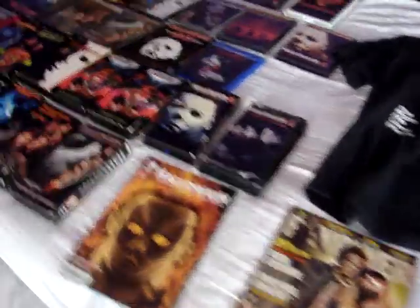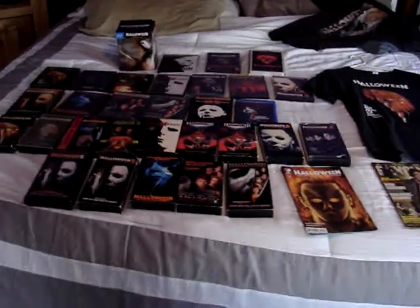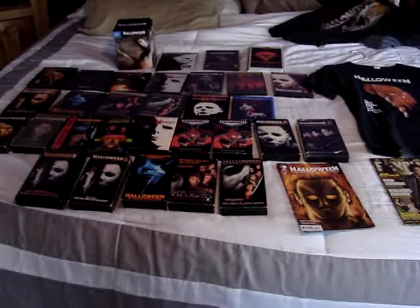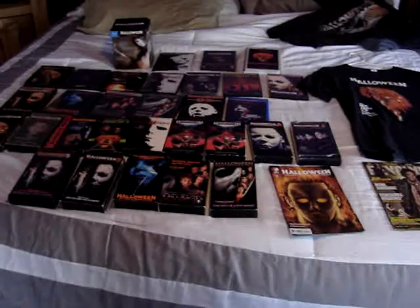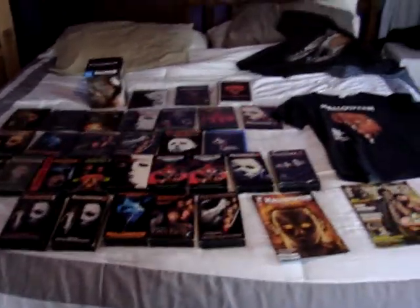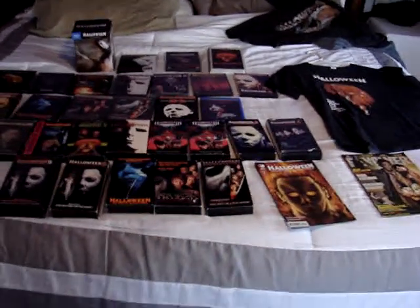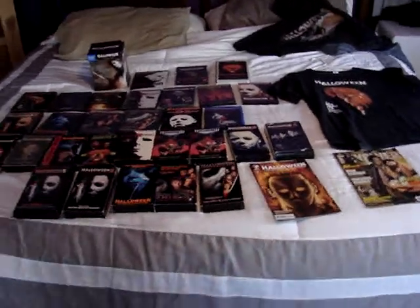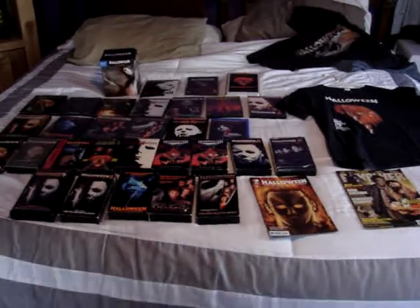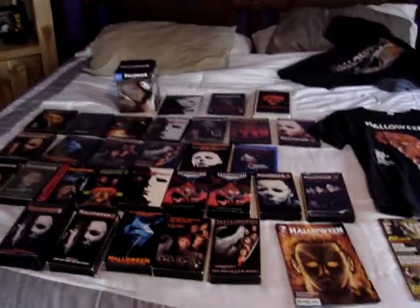That is it — that is part one of my complete Halloween and Michael Myers collection. Part two will follow shortly. Thank you guys so much for watching. Let me know what you guys think about my Halloween collection, and if you have a big Halloween collection, why not do a video and send it to me? I would love to see other Halloween collections. Thanks everyone for watching and subscribing. Part two will be up shortly — I'll see y'all later.